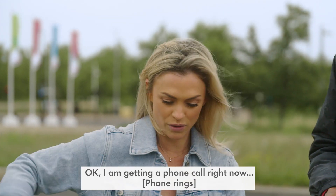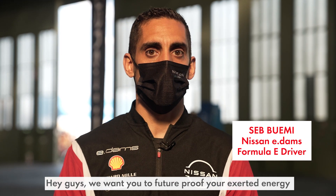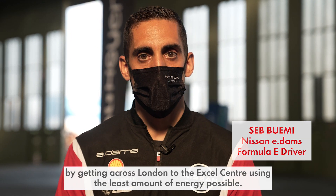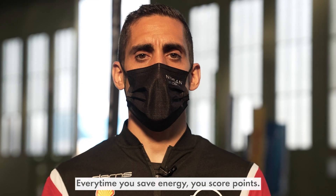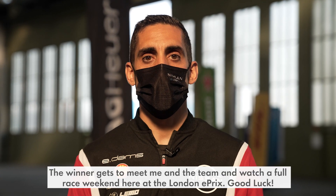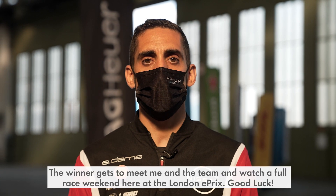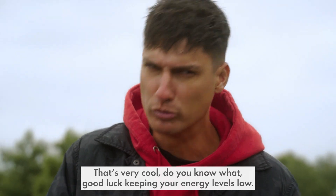I'm getting a phone call right now. Hey guys, we want you to future-proof your exerted energy by getting across London to the Excel Centre using the least amount of energy possible. Every time you save energy, you score points. The winner gets to meet me and the team and watch a full race weekend here at the London E-Prix. Good luck. That's very cool.